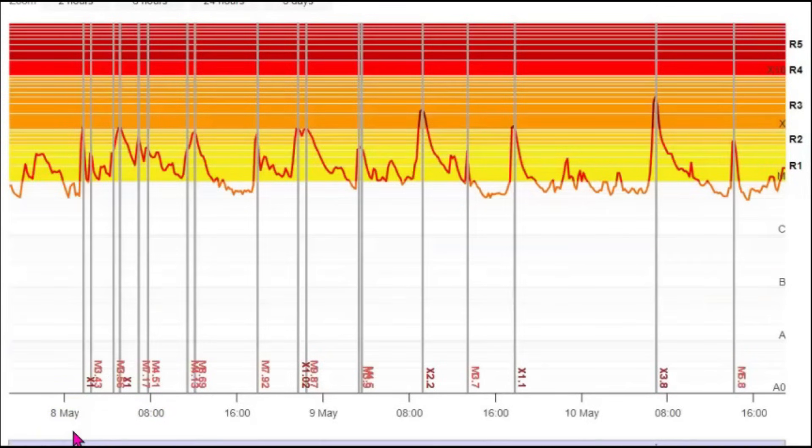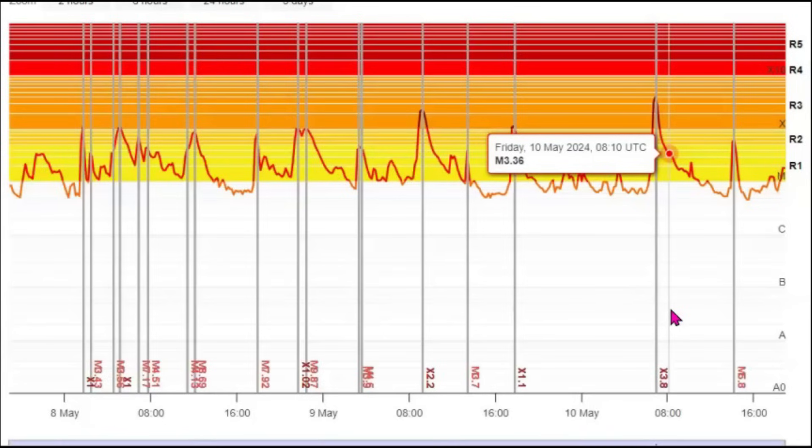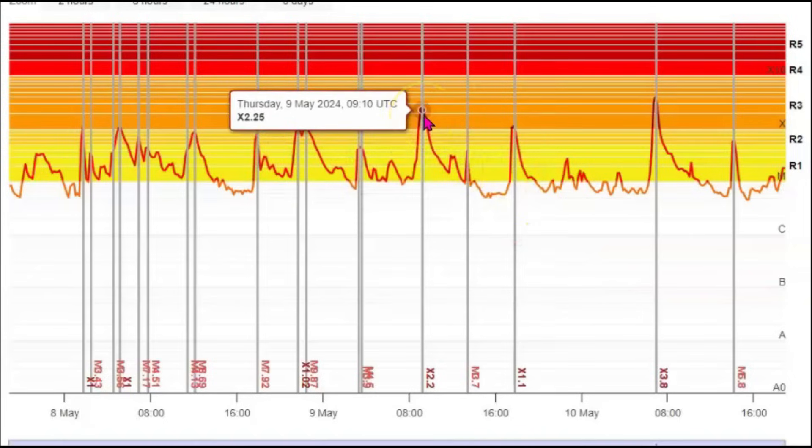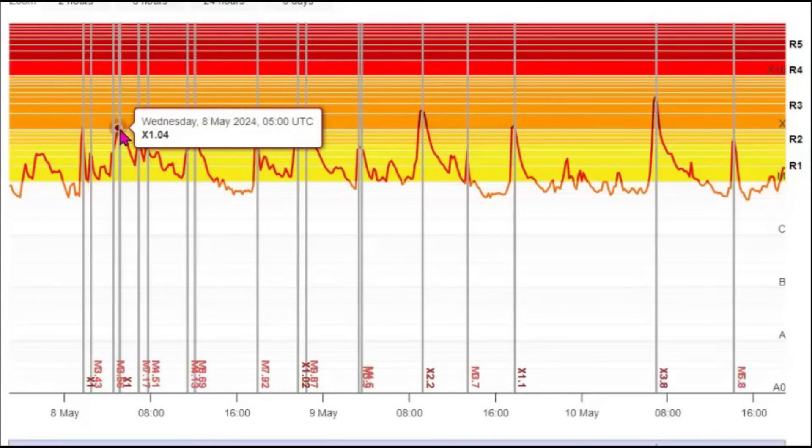This here shows all the different solar flares for the last three days. This one right here was the last X flare, X.38. Then it was followed by an M5.8. This one here was an X2.25, and then the other one I believe is right here — that was an X1.04.